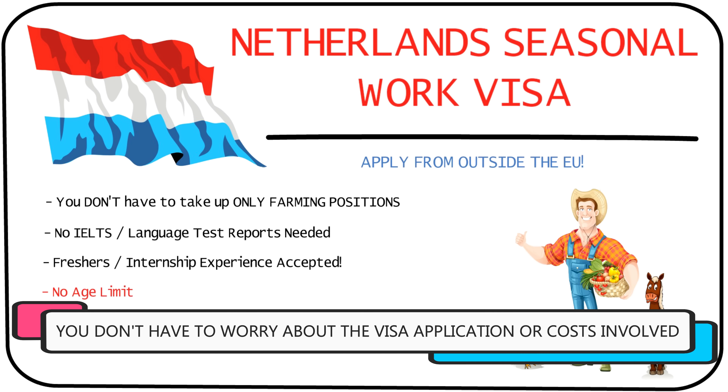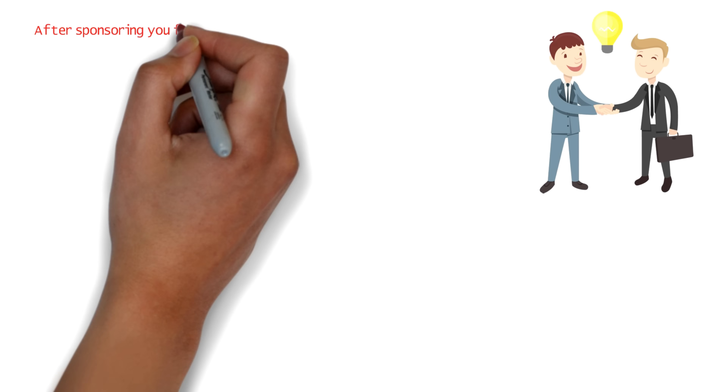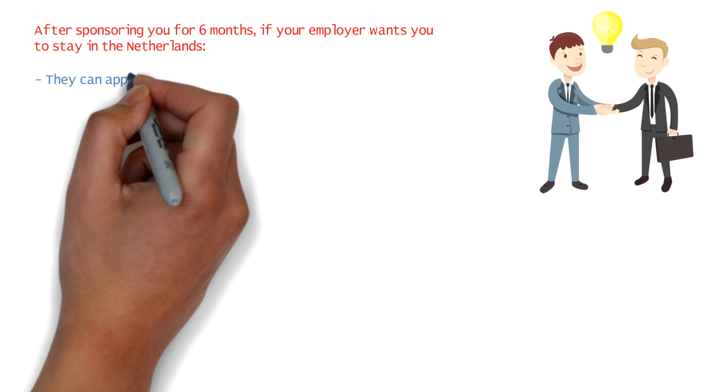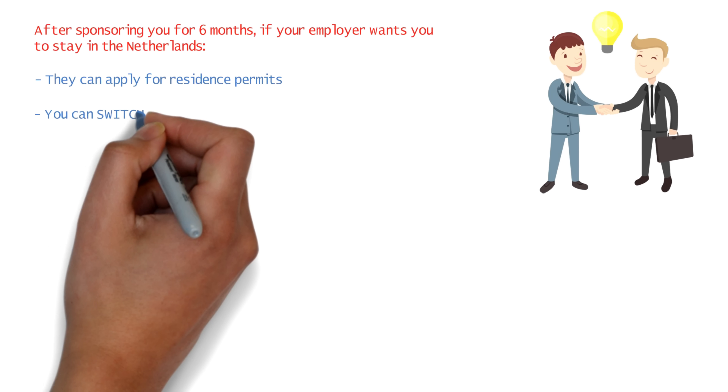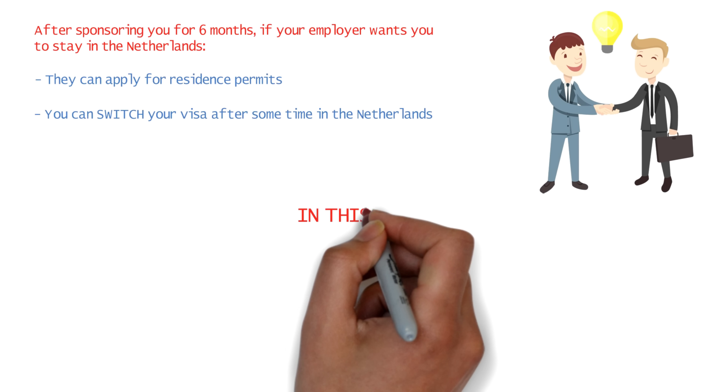Hey guys, hope you're doing well. Today I'm going to tell you about the Netherlands seasonal work visa. If you're a non-EU citizen and you wish to take up seasonal work in horticulture or agriculture in the Netherlands, this video is for you. Just because this visa favors agriculture, it does not mean that you have to become only a farmer or a fruit picker — there are many other office or corporate positions available in these fields as well.